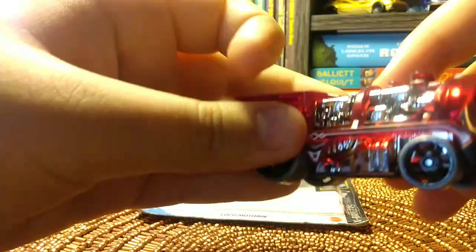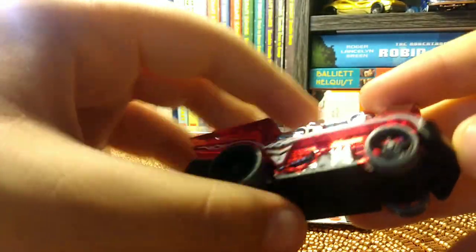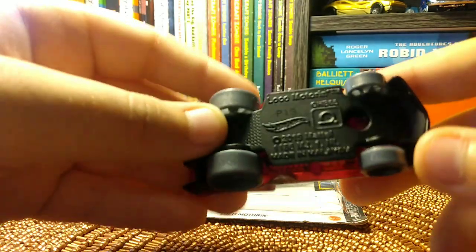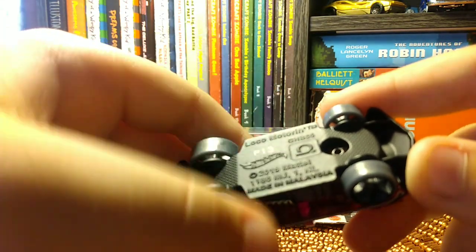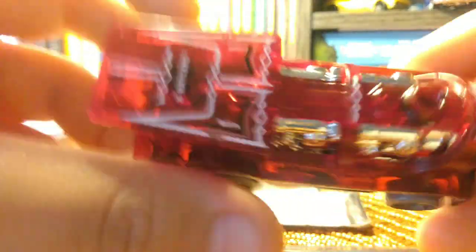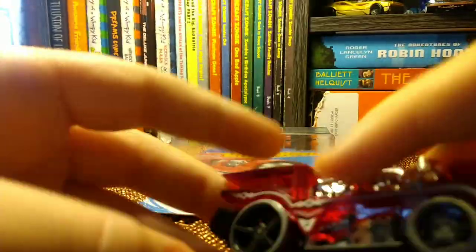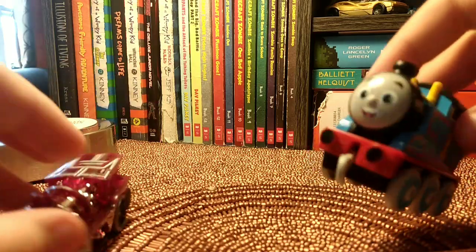Here is the Hot Wheel — it's really cool. I can't really feel any metal on it so it's probably all plastic, but as you can see it's really good on the ramps and stuff. It has a connector, and it's really transparent. I'll show you what the connector does.